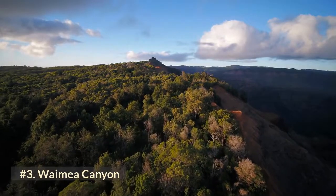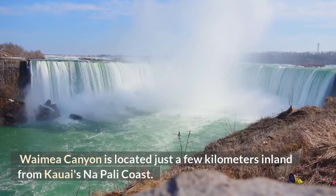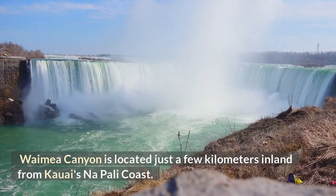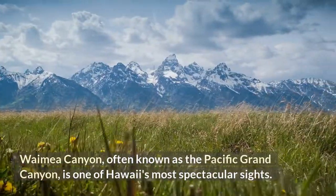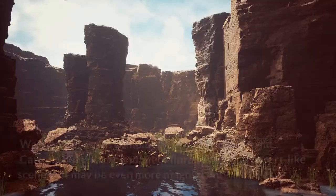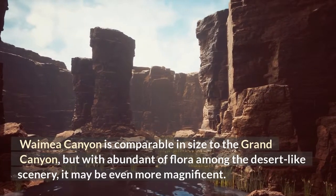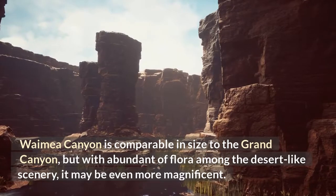Number 3: Waimea Canyon. Located just a few kilometers inland from Kauai's Napali coast, Waimea Canyon is often known as the Pacific Grand Canyon and is one of Hawaii's most spectacular sights. Comparable in size to the Grand Canyon but with abundant flora among the desert-like scenery, it may be even more magnificent.